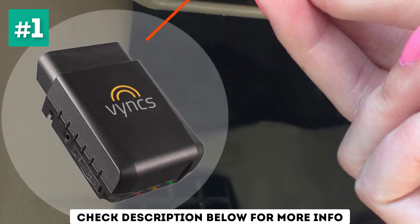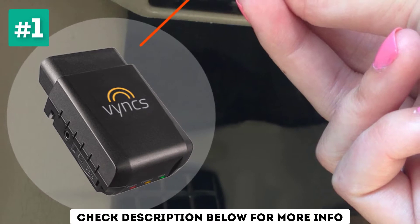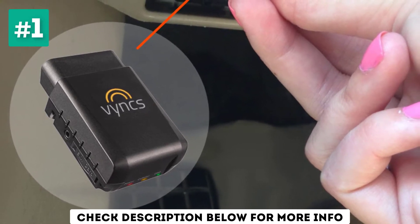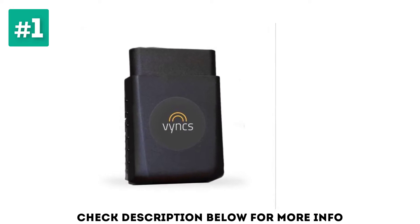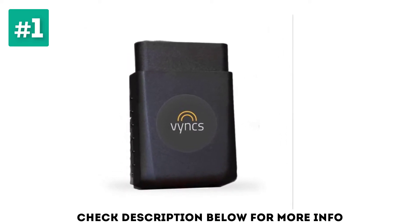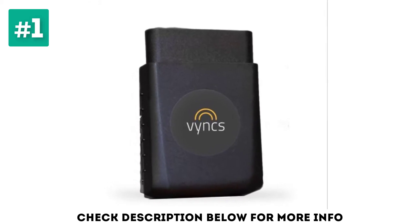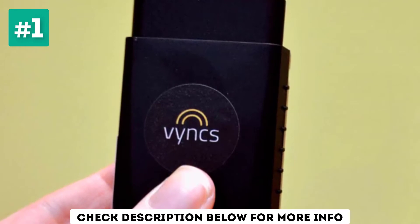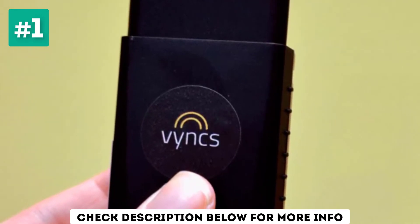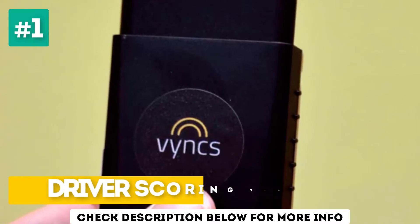It evaluates your driving to give you a TIP Performance Index score that can help you save money on car insurance. Its free companion app, VINX Miles, is compatible with Amazon Alexa and can track mileage and categorize it by personal and business use. VINX uses one-year plans instead of month-to-month deals, which can save you cash if you're committed to tracking your vehicle's location for a while. Key highlights include engine alerts, a low yearly fee, and a driver scoring system.